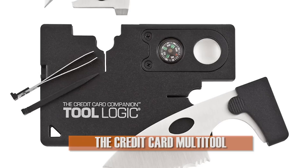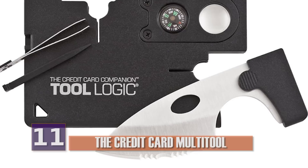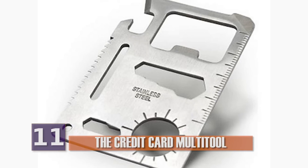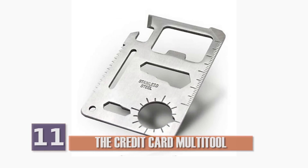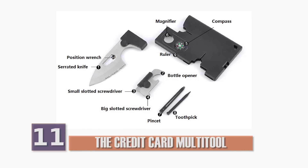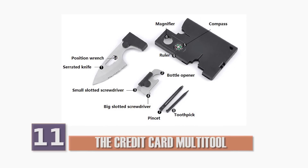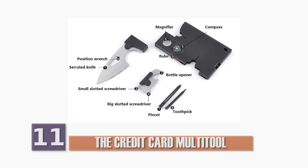Number 11, the Credit Card Multi-Tool. The idea to essentially flatten out a Swiss Army Knife so that it fits into your wallet is a pretty brilliant one. That's what makes this little gadget so appealing. These things, which are about five centimeters long, typically include features such as a keyring cull, a two-position wrench, a four-position wrench, a bottle opener, a can opener, a ruler, a knife edge, a direction indicator, a saw blade, and a screwdriver.